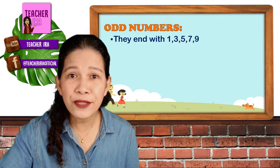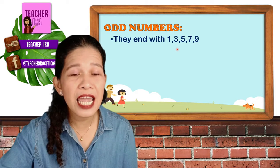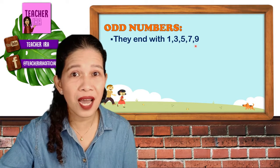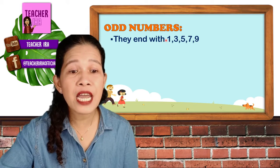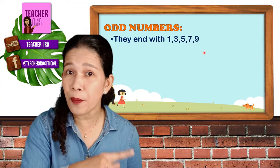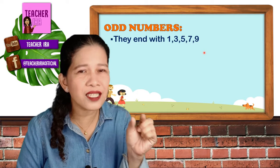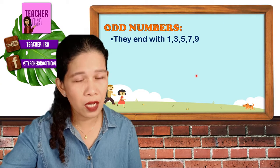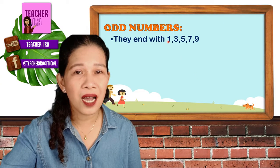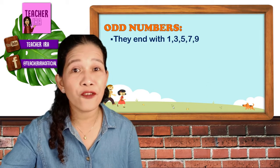One more thing: odd numbers end with 1, 3, 5, 7, and 9. Again — 1, 3, 5, 7, and 9. Again, you will look at the last number. No matter how big the number is, look at its last digit, and you will know if it's an odd number if it is 1, 3, 5, 7, or 9. Now let's take a look at the following examples.